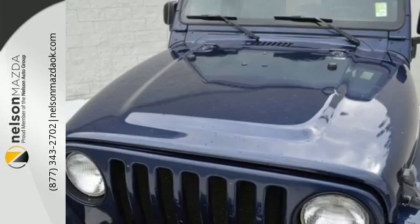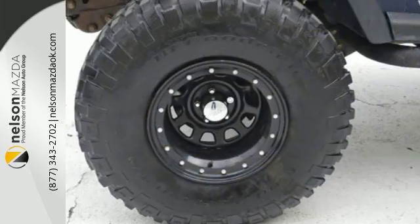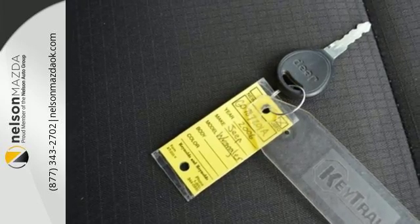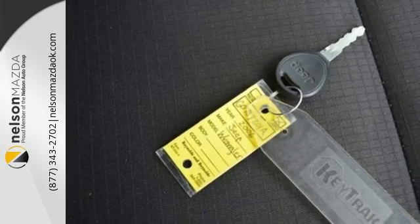For more storage, remove the back seat or fold it down. Plus, there's a full-size spare on back for added peace of mind. This Wrangler combines truck-tough performance, good looks, and safety.